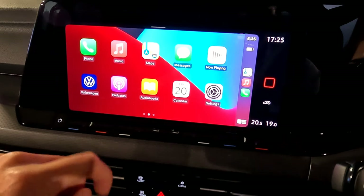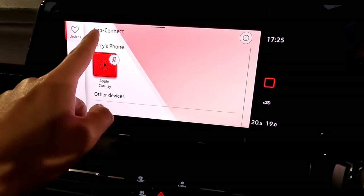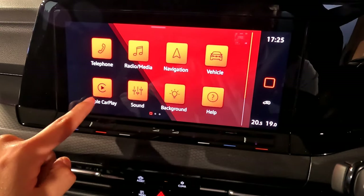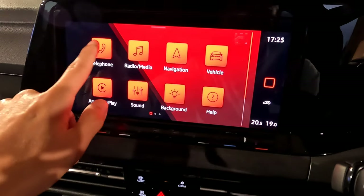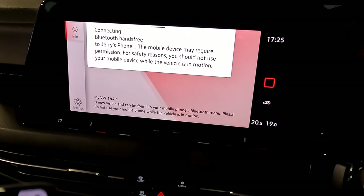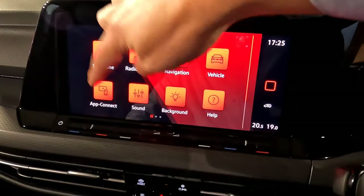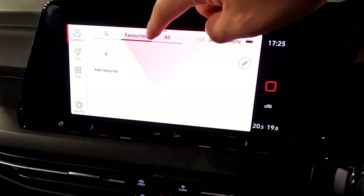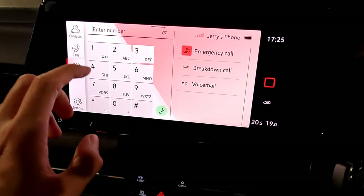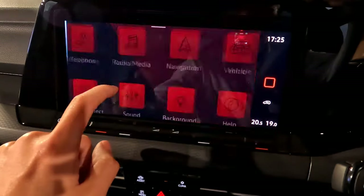To go back to the home screen, press the home screen button or the Volkswagen logo — that brings you back to app connect. Pressing the Apple CarPlay icon brings it back up. If your phone is connected by Bluetooth only, you can press the Bluetooth connect button and wait a couple of seconds. App connect and Apple CarPlay disappear, but in the telephone menu you can see your contacts, call history, and dials.